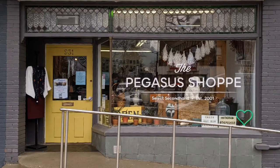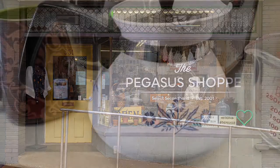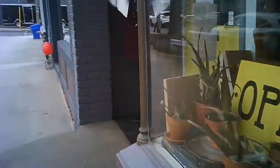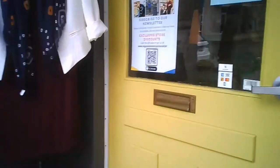Hello and welcome to a tour of the Pegasus shop on Kingston Road in Toronto. A very lovely shop, really cool, interesting items within.